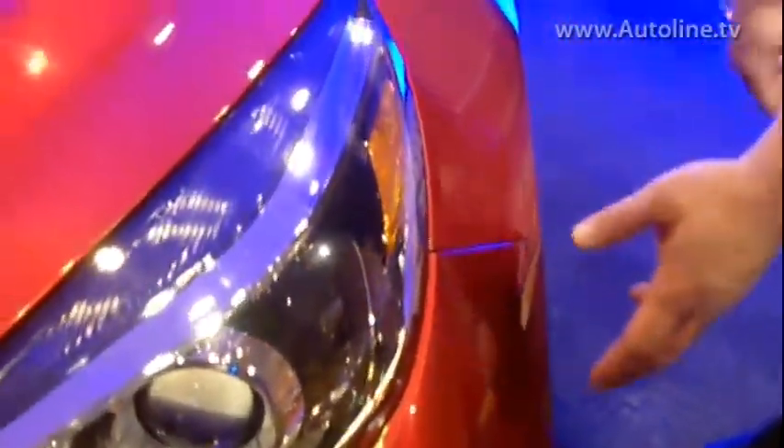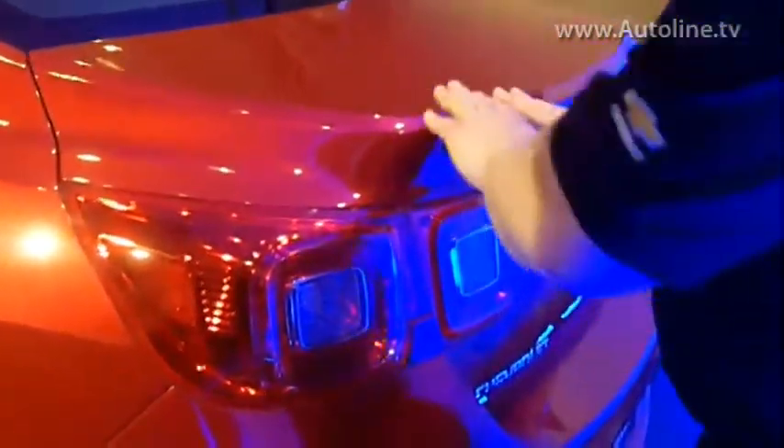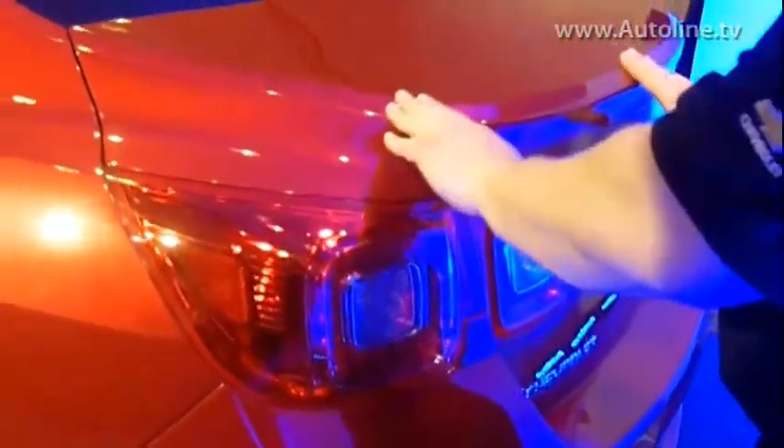Moving rearward on the car, there are two more things to highlight. We have a beautiful integrated deck lid spoiler, which is fundamental for a low-drag car in this segment. The notch angle — the angle from the trailing edge of the deck lid to the top of the backlight — is extremely important from a basic aerodynamics standpoint, and it was a big win to get that right straight out of the studio.